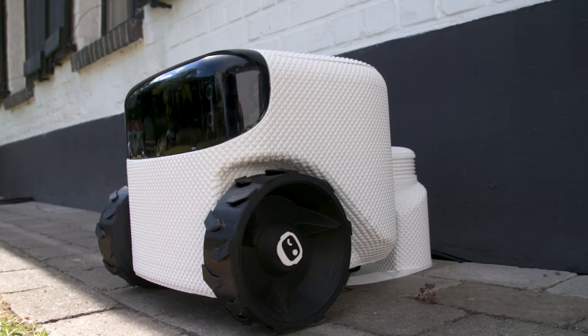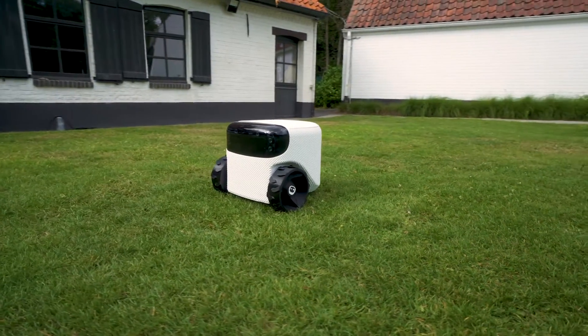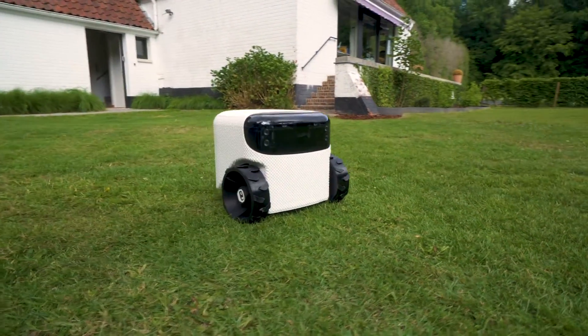I'm the world's first robot that doesn't need a manual. Not only that, I don't have any buttons, no keypad, no nothing — simply because I don't need all of that. I'm smart, you know.